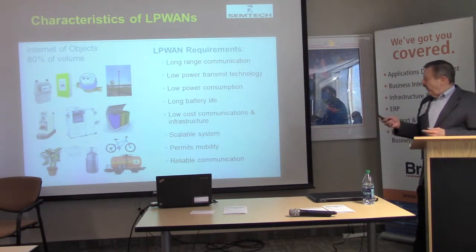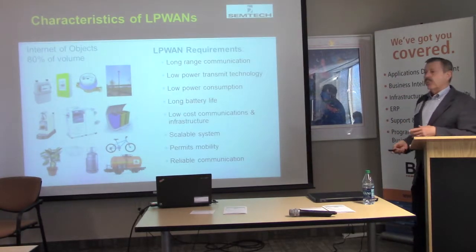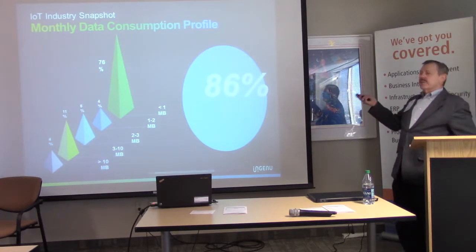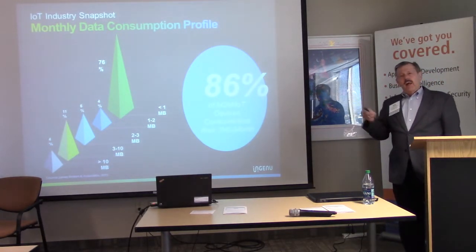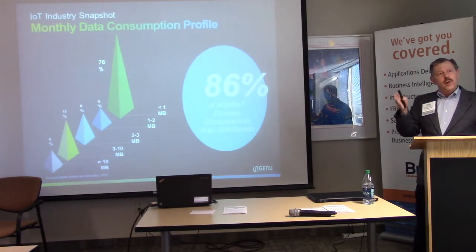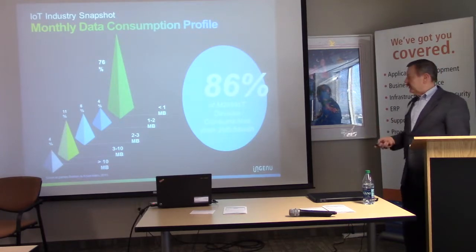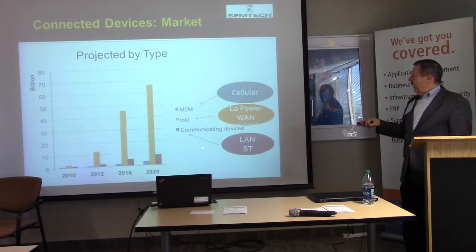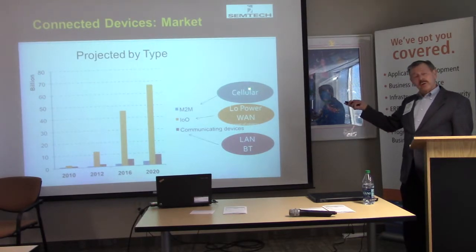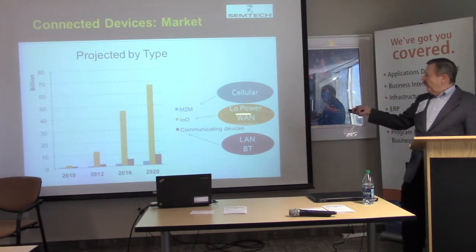Mobility depends on your application and technology. Not all low-power wide-area technologies support mobility in the true mobile sense. Low-power wide-area networks can cover 86% of all applications if three megabytes or less is required — and 86% of them require three megabytes or less. In fact, 76% require one megabyte or less per month. Low-power WANs are ideal for a lot of IoT applications; according to SymTech analysis, they will handle 60% to 80% of all applications.